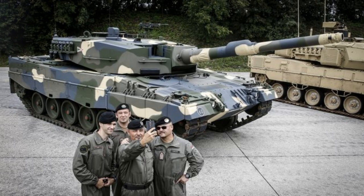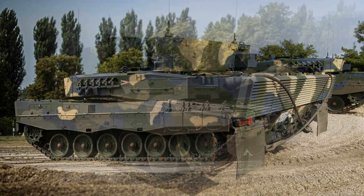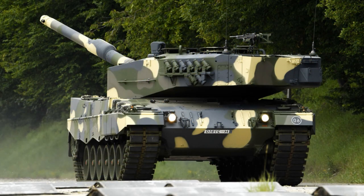The Leopard 2A4 is armed with a 120mm smoothbore gun developed by Rheinmetall, which fires two types of ammunition: APFSDS-T and HEAT-MP-T. The APFSDS-T has an effective range of over 2,000 meters, and the HEAT-MP-T has a high degree of effectiveness against both soft and hard targets.